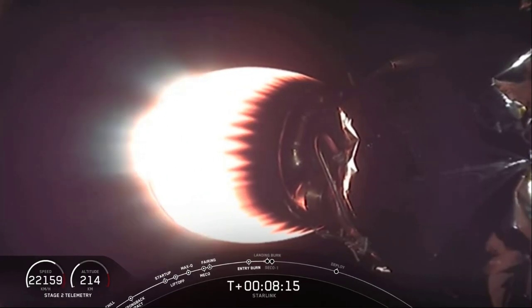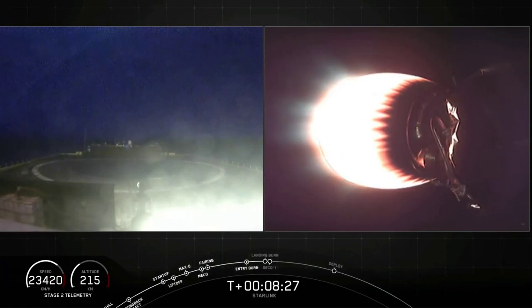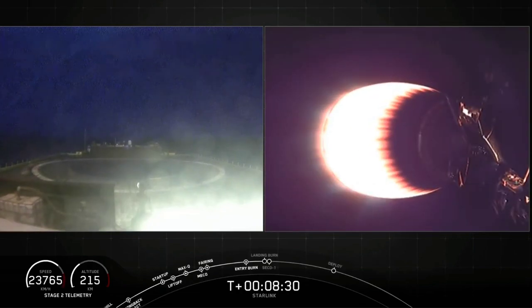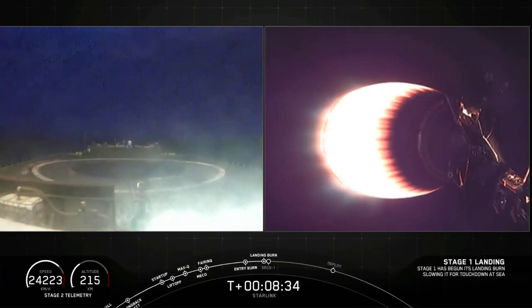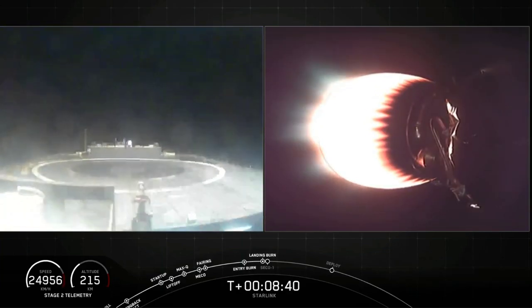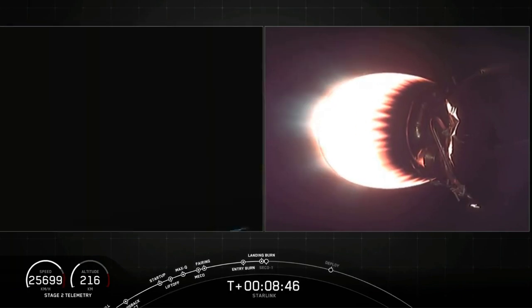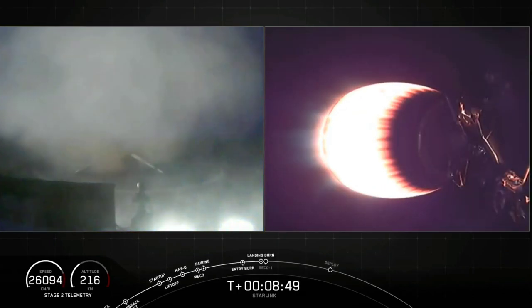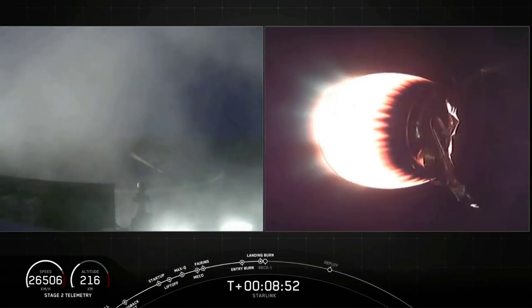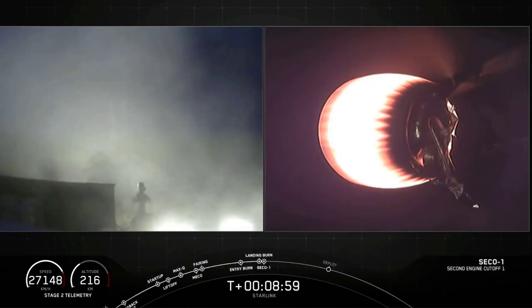Everything is continuing to look good on the second stage. Stage 2 turtle guidance. MVAC engine has begun to throttle down. Stage 1 landing burn startup. There we heard the call out that landing burn has begun — we should see that come into the screen here just momentarily. Stage 1 landing leg deploy. Landing legs have deployed. Here it comes. And for the seventh time, this Falcon has landed! This marks our 61st successful recovery of a Falcon 9 first stage.